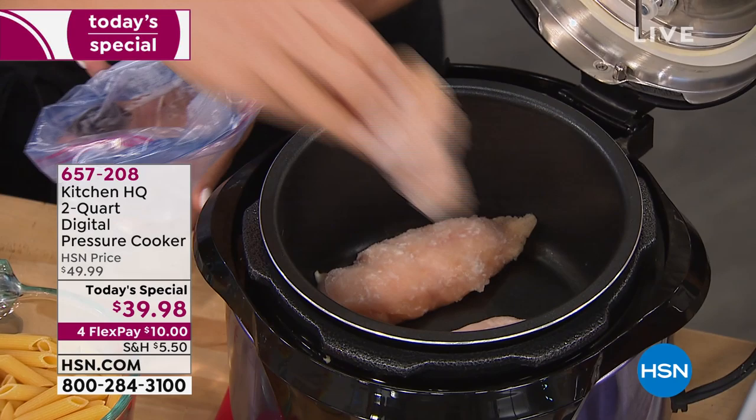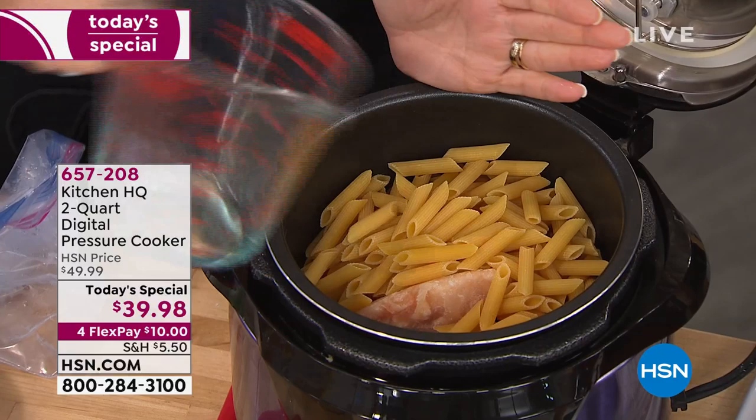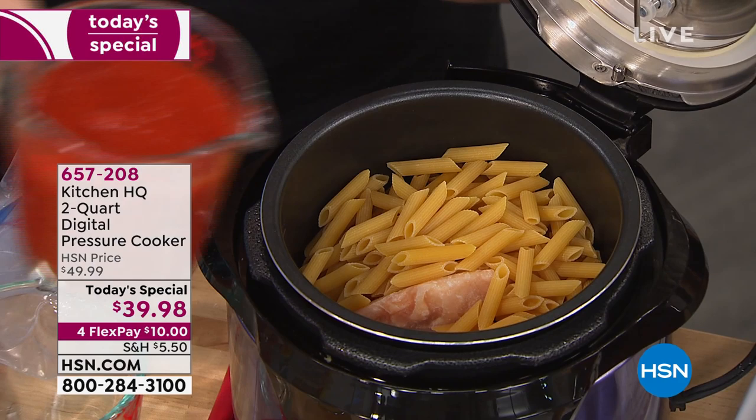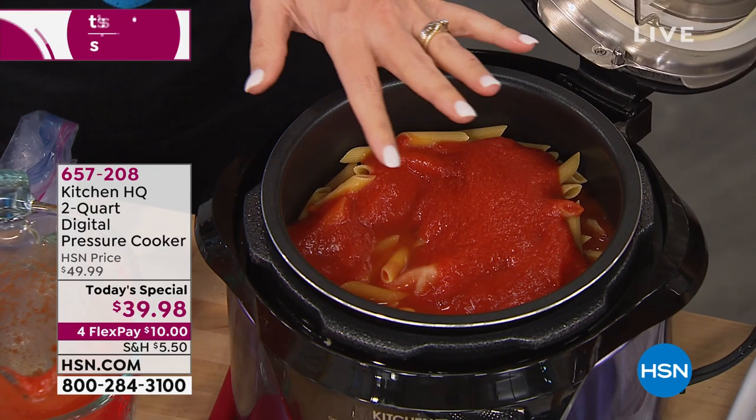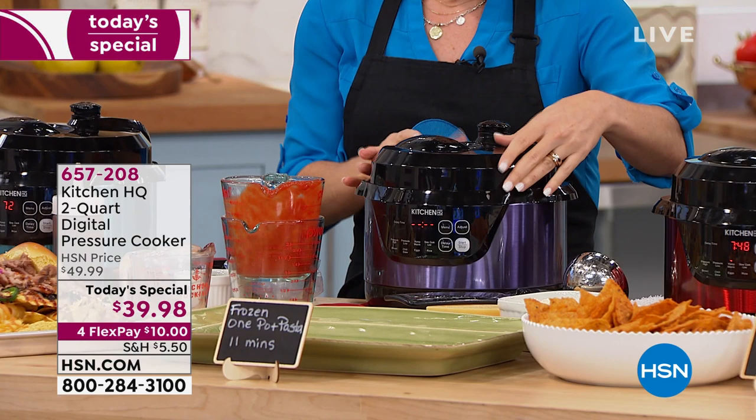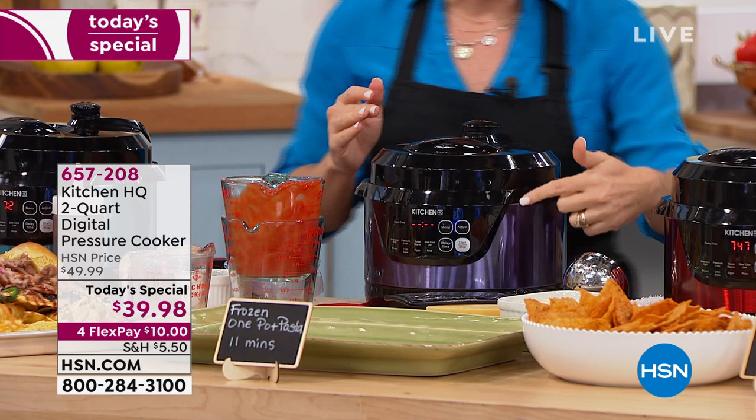I'm going to do three pieces or three fillets. This is going to be a one-pot pasta that we're making — pasta not even cooked yet. I'm going to do my sauce. One thing you always want to make sure you do with pressure cooking is use some sort of liquid — that's the magic. What we're doing with pressure cooking is locking inside that liquid, which is going to turn into steam as it cooks. I'm going to now close this — just slide it to lock it in place.